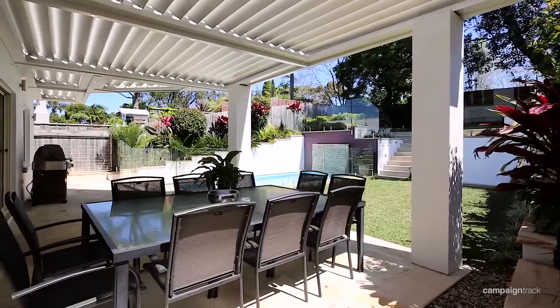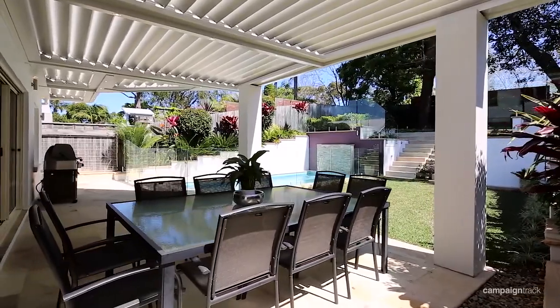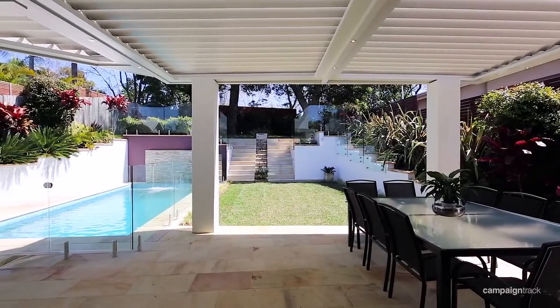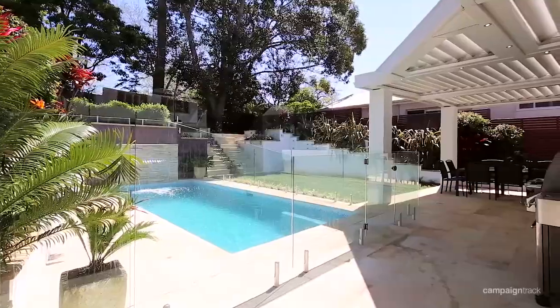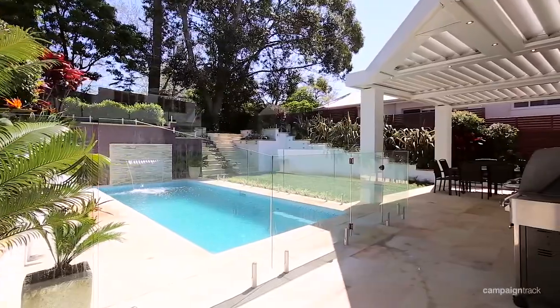18 Waterview Street is a haven of luxury and privacy. It's set on 570 square meters of land, and all of the gardens are exquisitely landscaped and feature beautiful sandstone. It even has a heated pool with its very own waterfall.